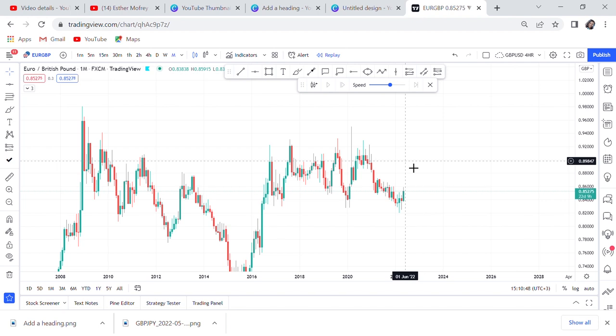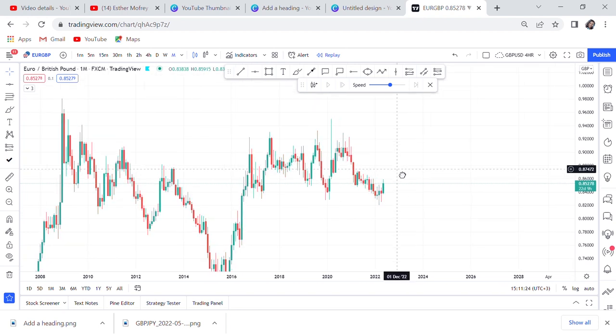For instance, if USD is the pair you've chosen, put a reminder to check how the candle closed at the end of the month. This strategy is very easy — you check once and you're done. If you get an entry confirmation you can hold the trade for months. There are people who have held trades for years, and it's because they use higher time frames for their analysis and confirmation.